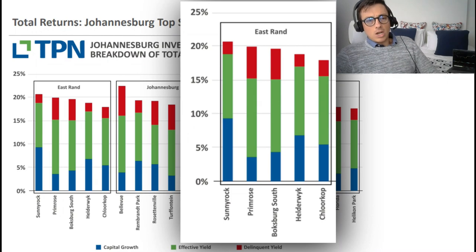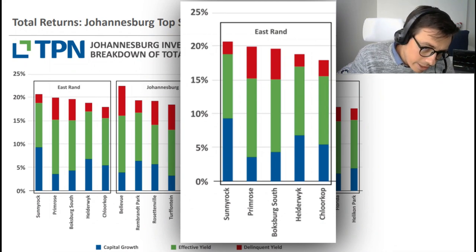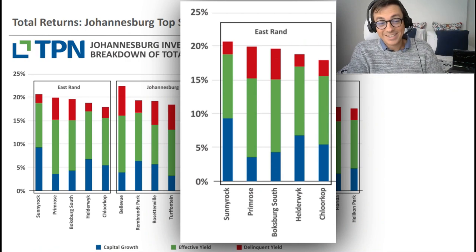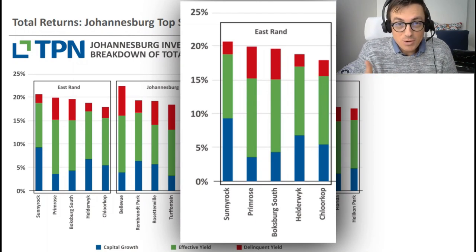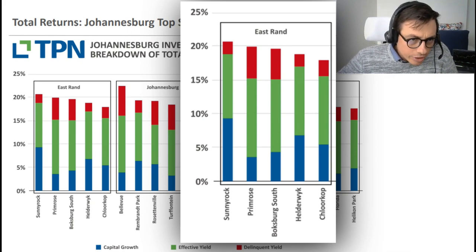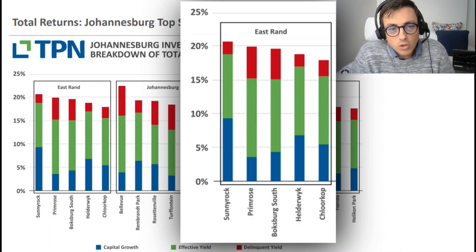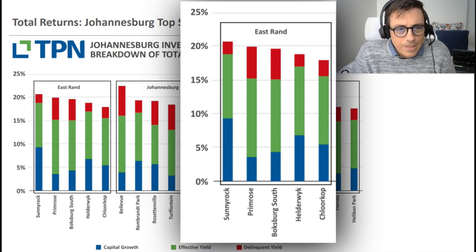Last but not least for Joburg, we look at the East Rand: Sunnyrock, Primrose, Boksburg, Alderwake, and Clearcorp. Some of these are quite new names to me. What I'm noticing is there isn't that much delinquent behavior. Primrose and Boksburg South have around 5% chance of delinquent behavior, but the gross yield is sitting at 20% - all of these are clearly over 15% effective yield, which is fantastic. Sunnyrock is probably the area to look at in the East Rand, followed by Alderwake and Clearcorp, then Primrose and Boksburg with good yields but make sure vetting is in place.